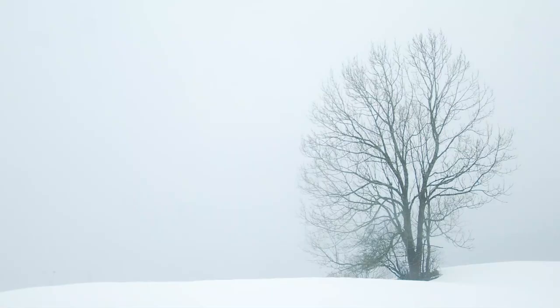Tip number two is minimalism. Winter is a great time to take minimalistic photographs. When the snow falls you get this lovely white backdrop which creates a perfect background. Unless your subject is white like the snow, it's going to pop right out of the image because of the contrast against the pure white background. This is a really great time to play around with negative space.